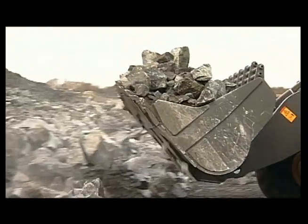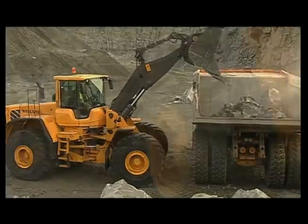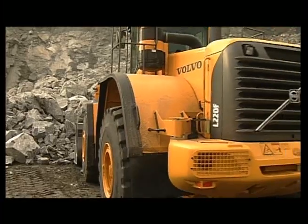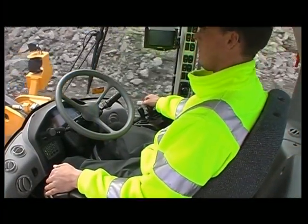Volvo wheel loaders are designed for high productivity and low fuel consumption in all kinds of work. But even our machines don't run on their own. An important factor for safe and successful work is well-trained operators.